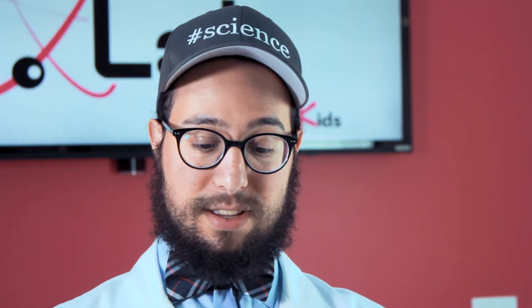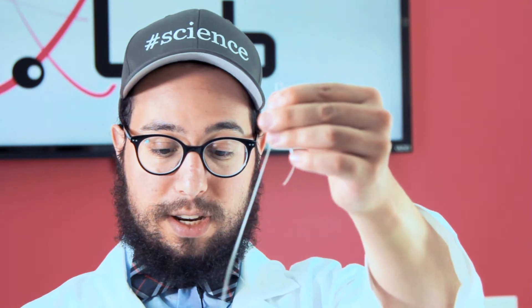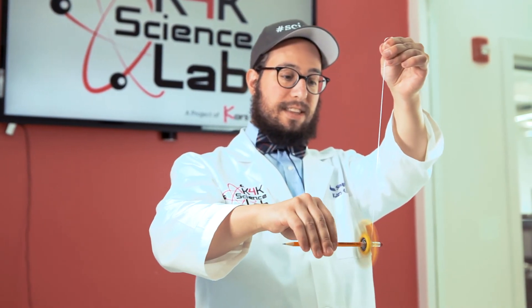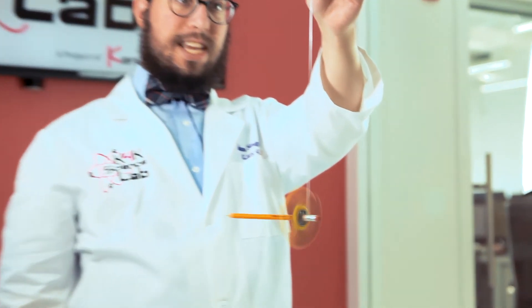Let's say you tie a string around the pen or pencil and you hold it by the string. If you pick it up and then let go, it falls down vertically. But if you give it a spin, pick it up and let go — it just stays in the air.